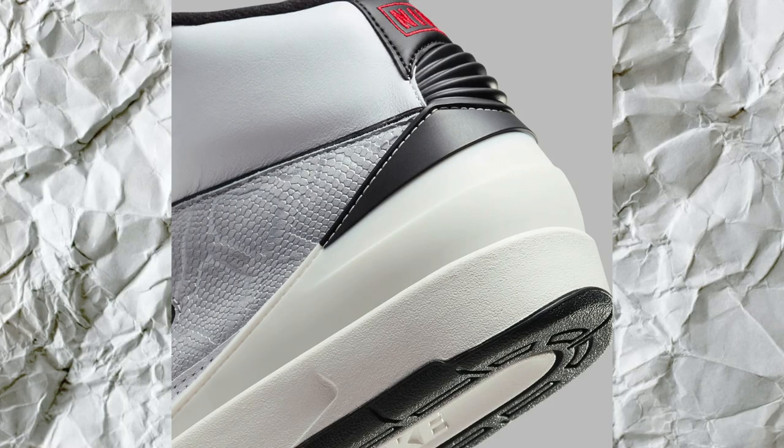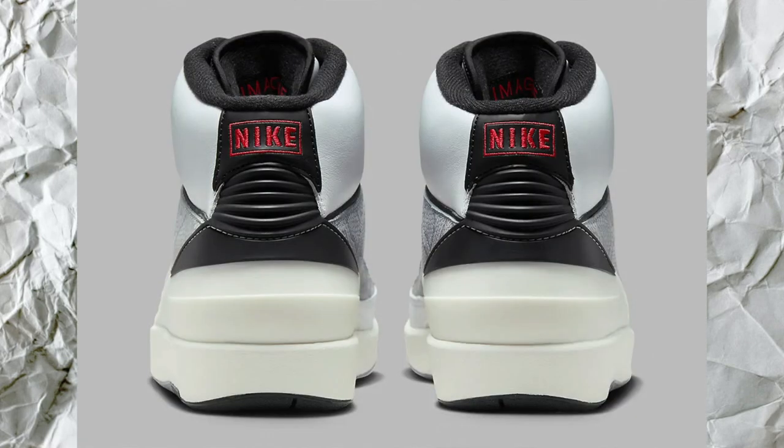The back really grabs my attention. That small piece of red on the back that says Nike — big attention getter, especially if you're wearing these in the summertime or with some sweats. I think it's a great idea. Small accents making a big pop on a sneaker — small hints of something is making it stand out more than even the Python on here.